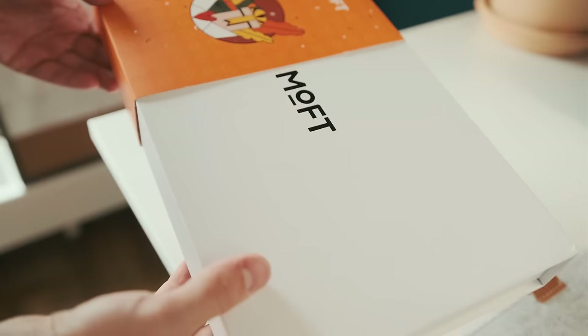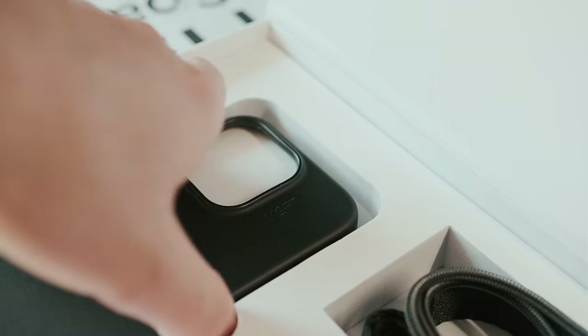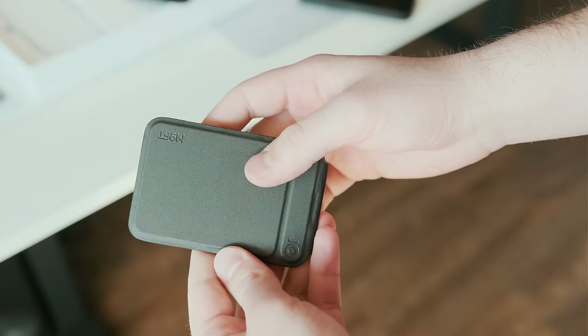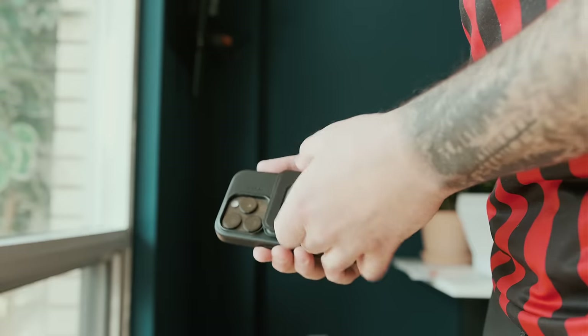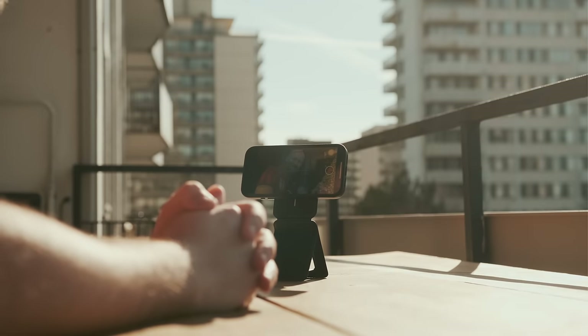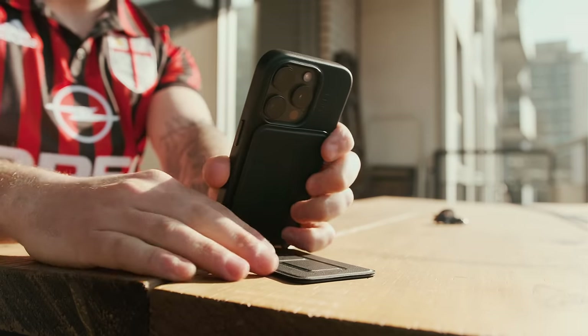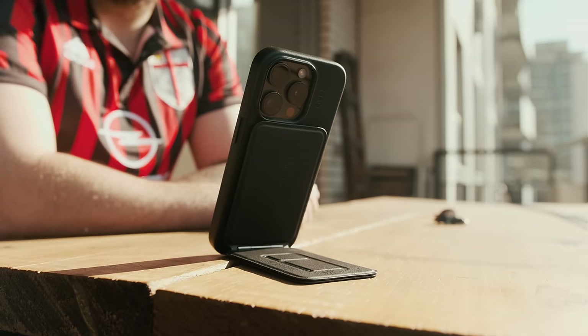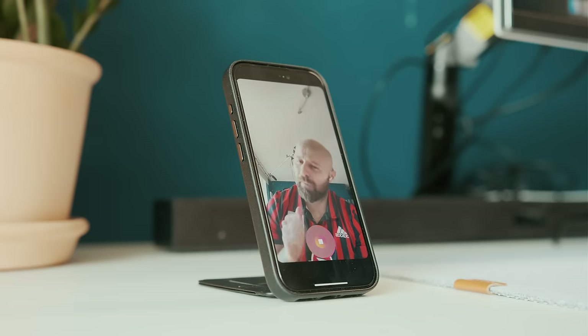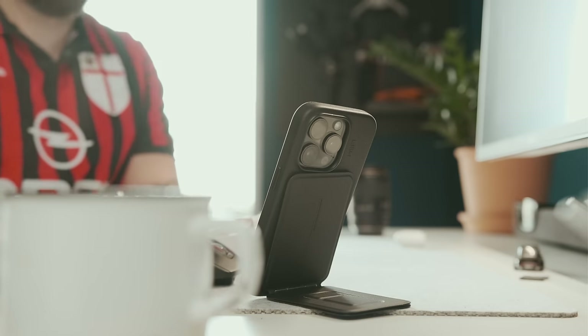This portion of the video is sponsored by Moft. Moft creates accessories that are origami-inspired and lightweight. But Moft is more than just a tech accessories brand — it's a symbol of limitless work and creative freedom. With meticulous design solutions, Moft empowers agile work experiences, allowing creators to shape their environment based on their content, goals, and aspirations. It's the go-to brand for those who seek flexibility and innovation in their workspace.